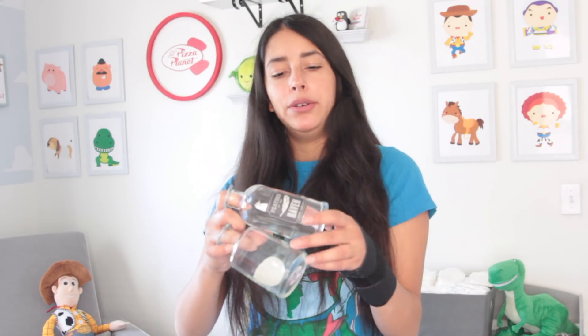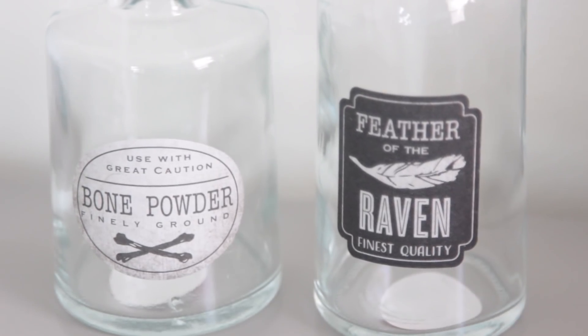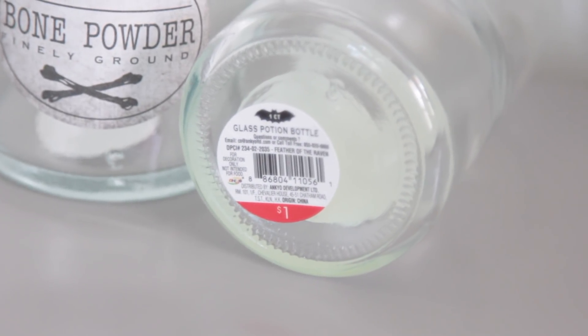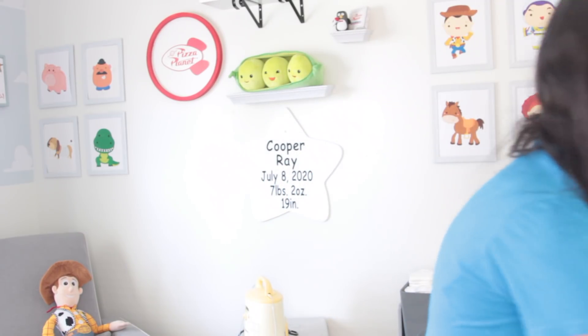If you don't like what the sign says, you can always paint over it and add whatever you want on top, especially if you have a Cricut. I like that the chain on it is gold because it makes the black really pop. I also got these two little spell bottles — one says 'Feather of the Raven, Finest Quality' and the other says 'Use with Great Caution, Bone Powder Finely Ground.' Both were a dollar each. They're glass potion bottles.